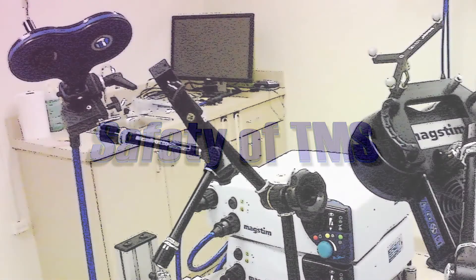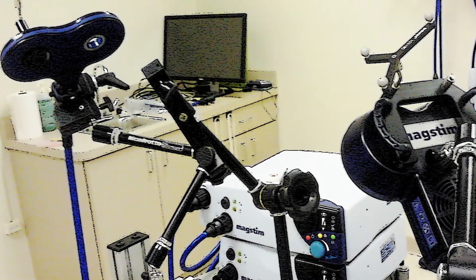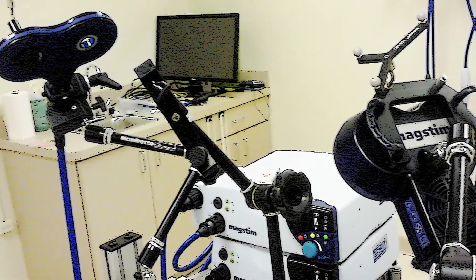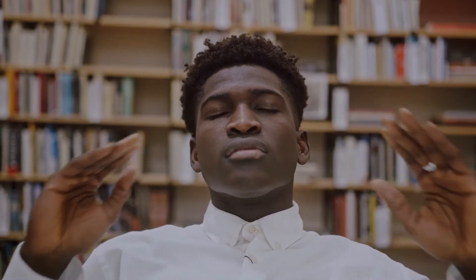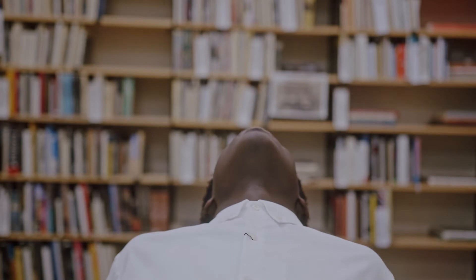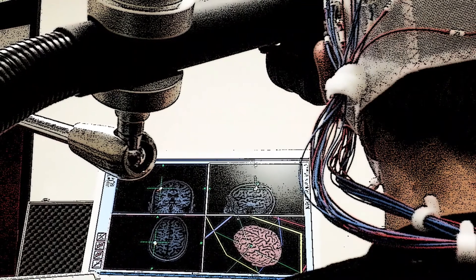Regarding safety: magnetic fields produced by TMS — but also, for example, by MRI scanners — do not cause damage to brain tissue. Therefore, TMS is classified as a non-invasive method and is generally safe. However, some side effects can occur. Repeated clicking sounds can cause buzzing in the ears, and repeated tapping on the head can induce headaches. Also, the weight of the TMS coil on the head can induce soreness in the neck muscles. Additionally, a complete TMS session can induce fatigue. These side effects are typically mild and disappear relatively quickly.